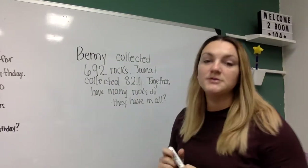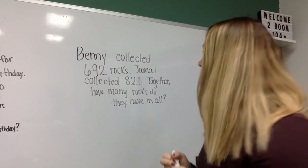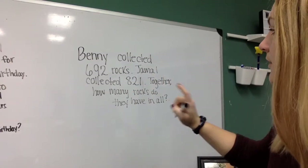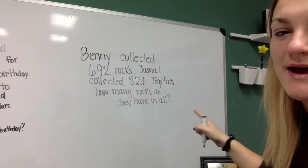Good morning. So we're going to go over how to do word problems, single step, on our own. Benny collected 692 rocks, Jamal collected 821. Together, how many rocks do they have in all?